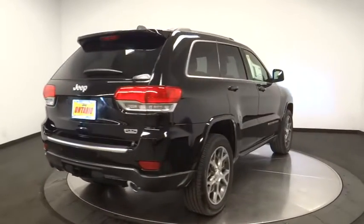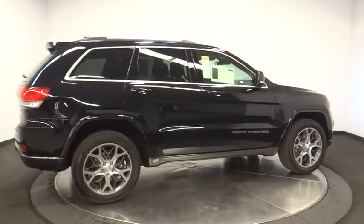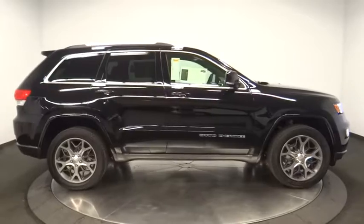Traction control, backup camera, leather wrapped steering wheel, Bluetooth, adjustable steering wheel, power steering, four-wheel disc brakes, keyless start, aluminum wheels.